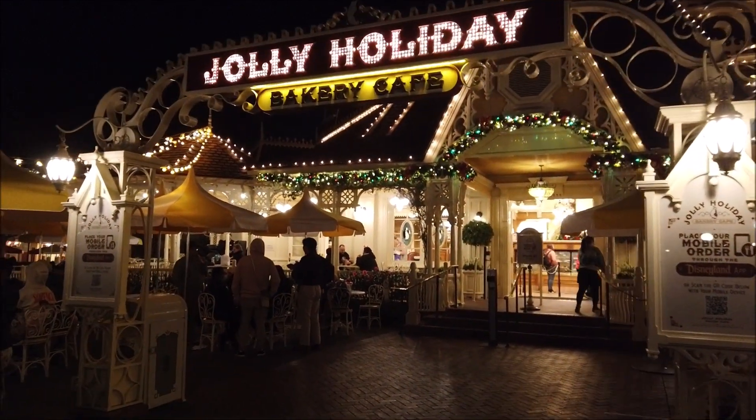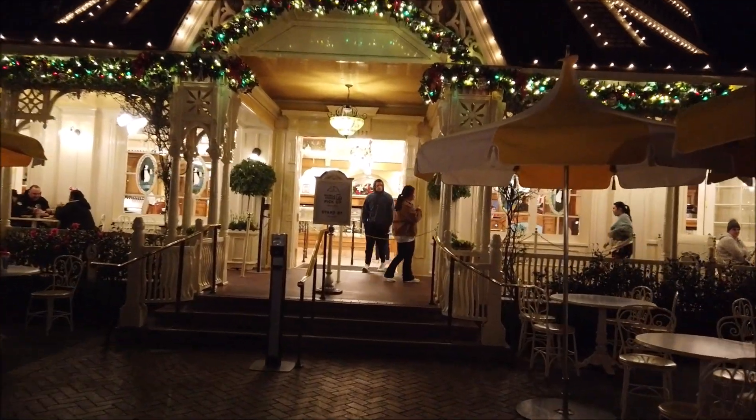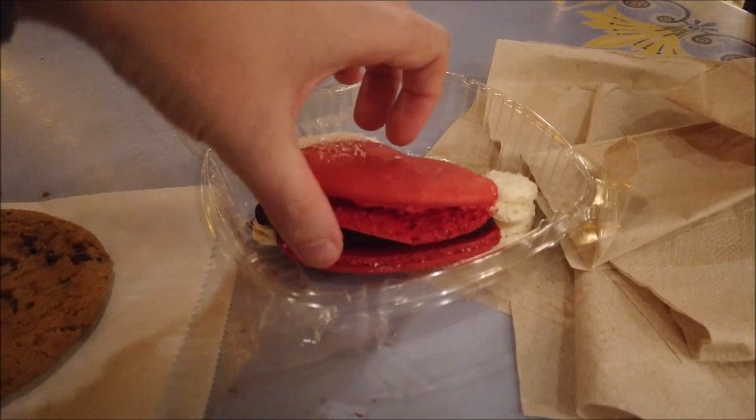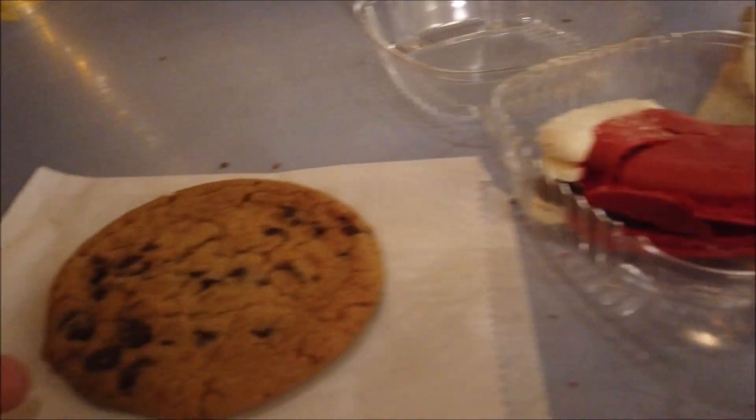Stepping into the Jolly Holiday to get some dessert because they have some pretty great stuff here. We got the Santa Hat macaroon — it's filled with chocolate, so that's going to be delicious — and a simple chocolate chip cookie.